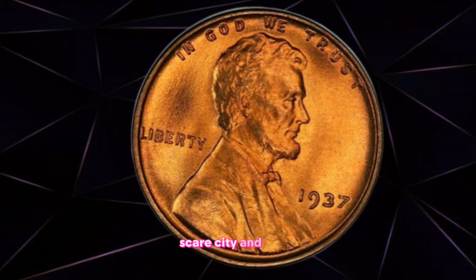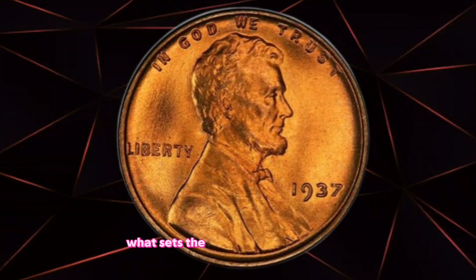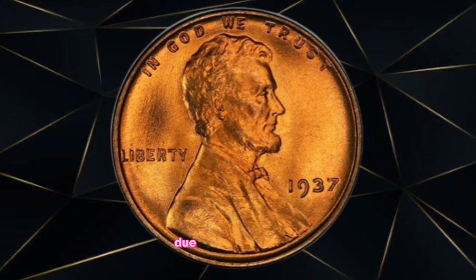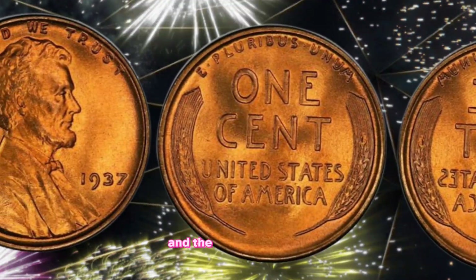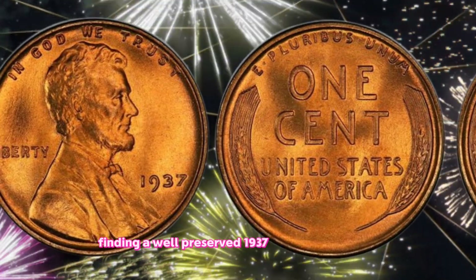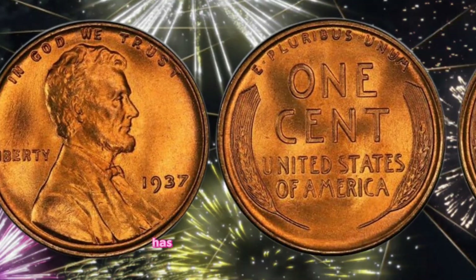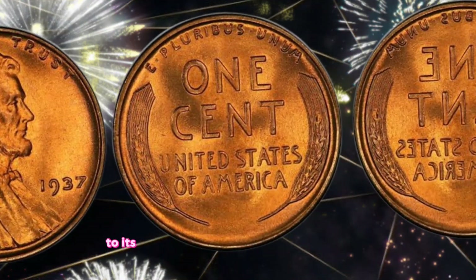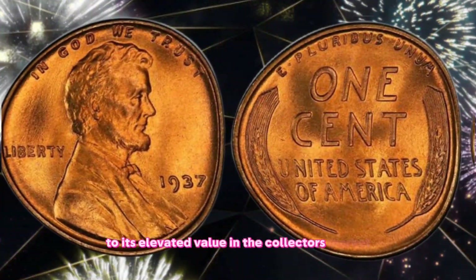Scarcity and rarity: What sets the 1937 one cent coin apart is its scarcity. Due to various factors, including limited mintages and the passage of time, finding a well-preserved 1937 cent in circulation has become increasingly rare. This scarcity directly contributes to its elevated value in the collector's market.